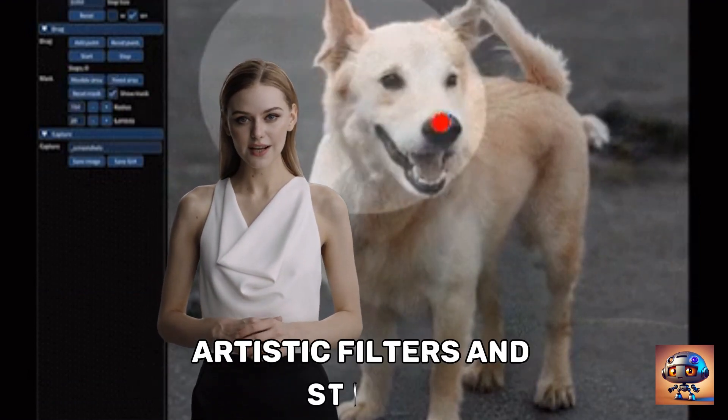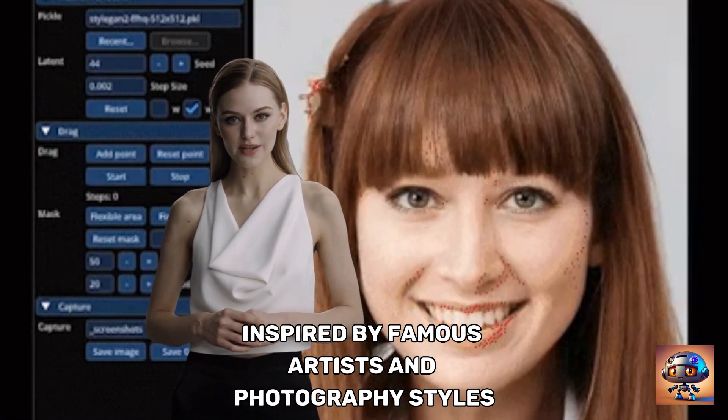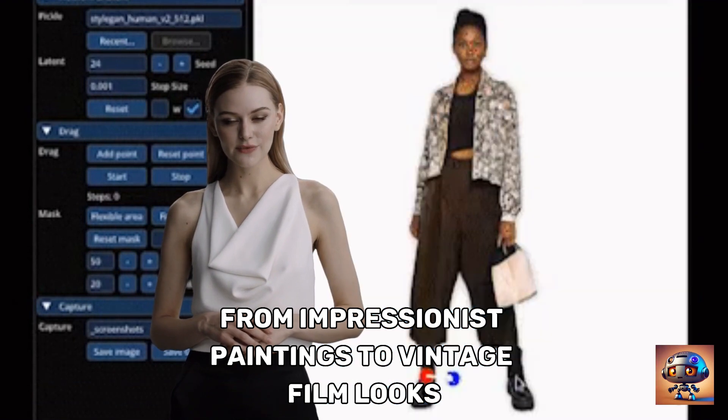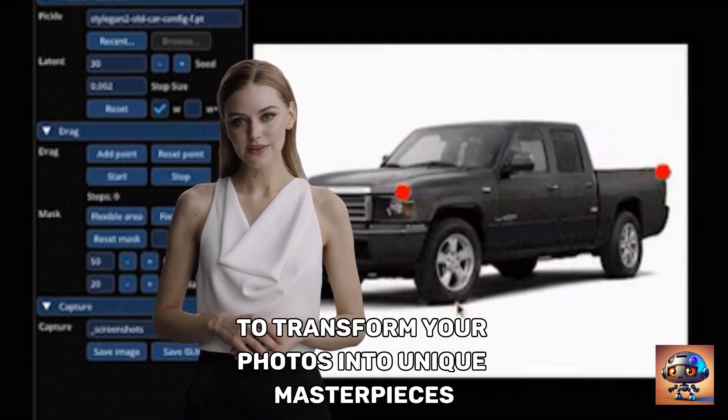Artistic filters and styles: DragGon offers a wide range of artistic filters and styles inspired by famous artists and photography styles. From impressionist paintings to vintage film looks, you'll have endless options to transform your photos into unique masterpieces.